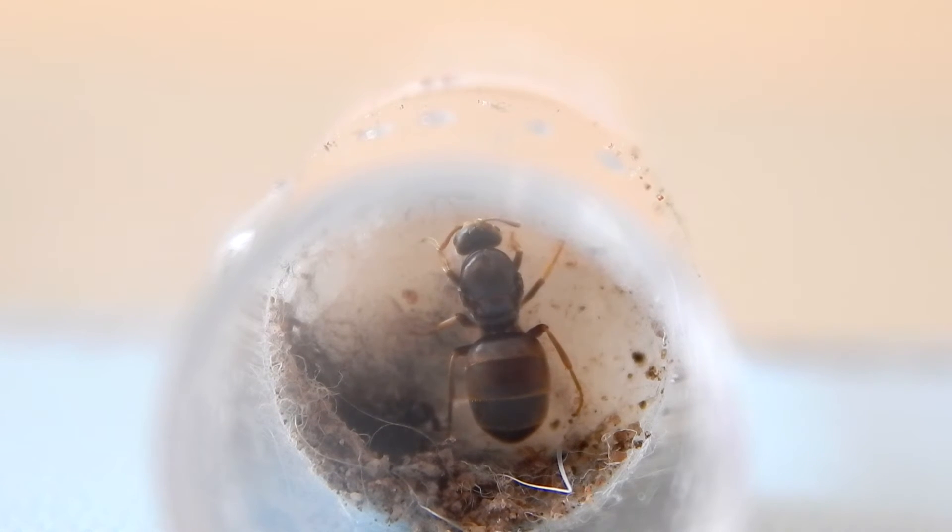It's always better to try and find the queen when she's in the egg-laying season, which is obviously from spring to the end of summer. When it starts to hibernate, she isn't going to be laying eggs, so she's going to go thinner.